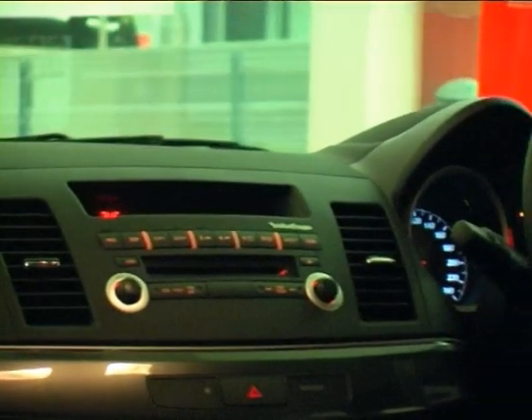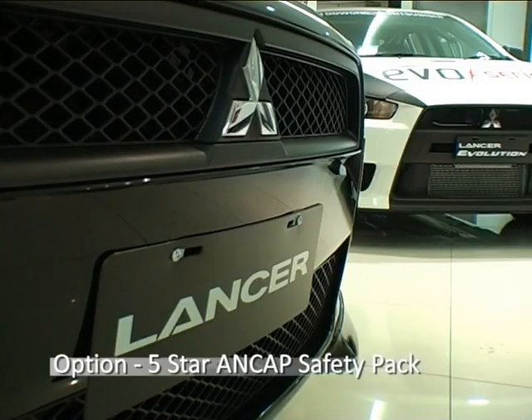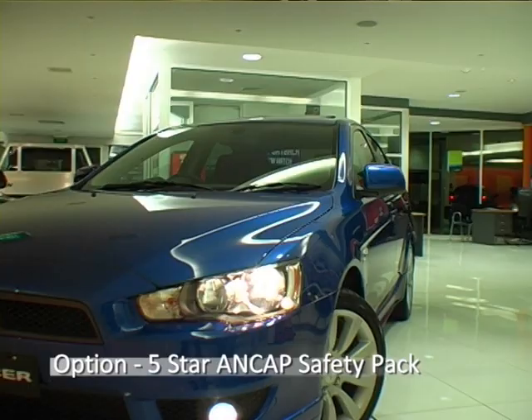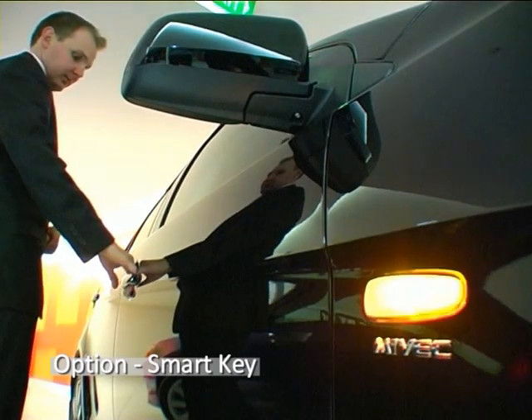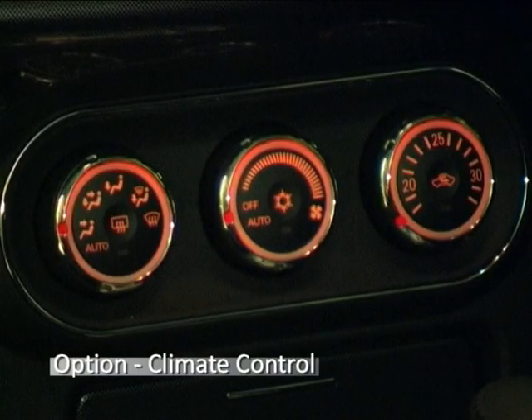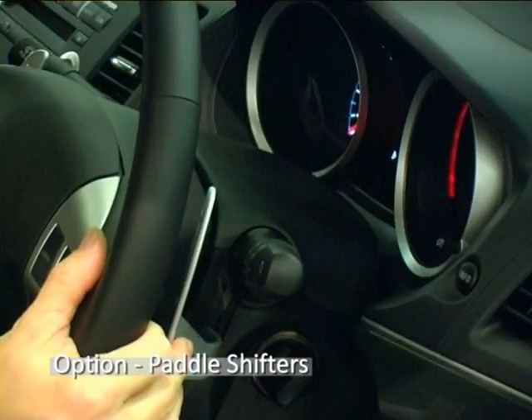For those people who'd like a little more in their Lancer, there are four models to choose from. Options available are a 5-star ANCAP crash rating safety pack, smart key entry and start, climate control air conditioner, Rockford Fosgate premium sound, and paddle gear shifters.